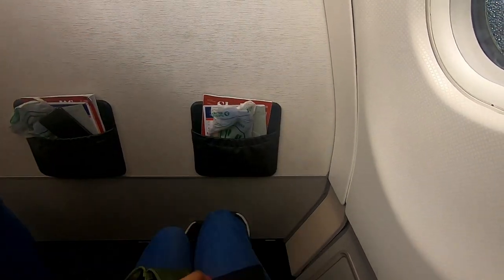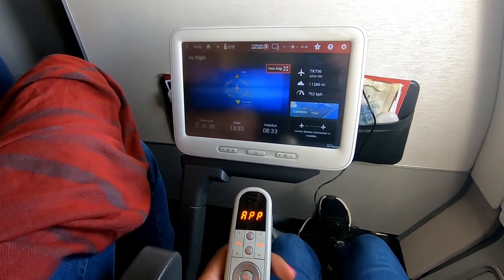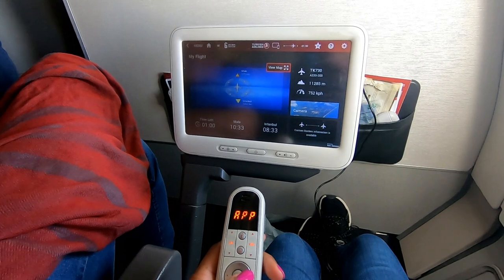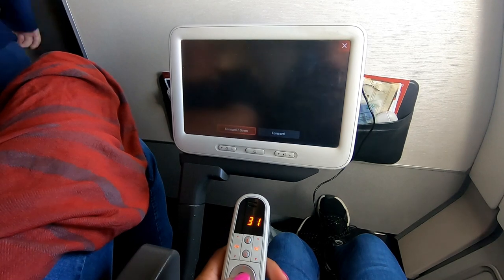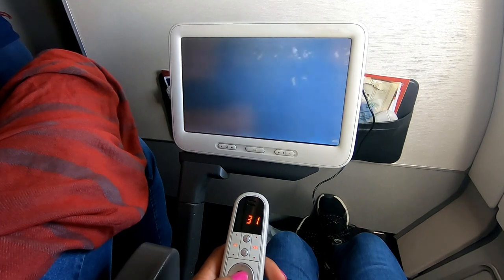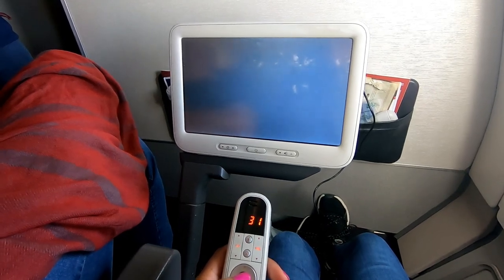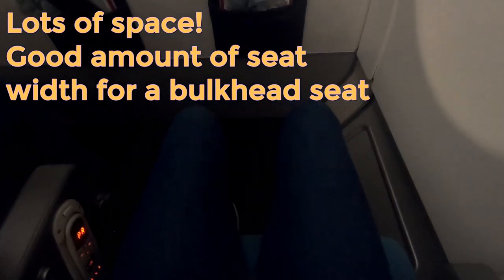I sat in seat 6K, which is a bulkhead seat, so I had extra leg room. I paid an additional £61.50 for this seat, but the flight was over 10 hours long so it was definitely worth it — being able to stretch your feet further or put them up on the bulkhead makes economy class much more comfortable on long-haul journeys. The seat also had a good amount of width, and Turkish Airlines have done a really good job designing these seats so the width is not compromised.